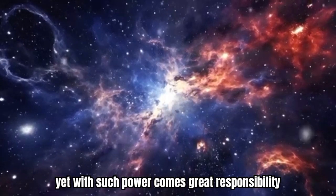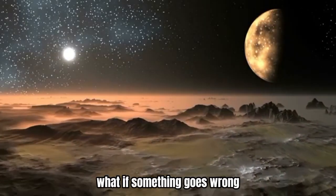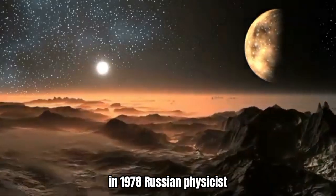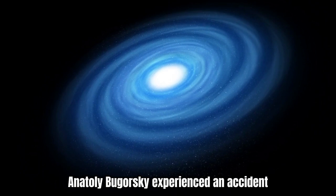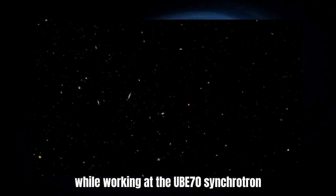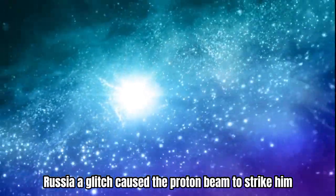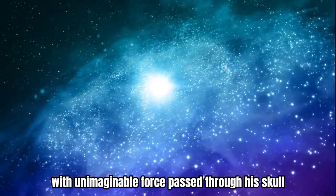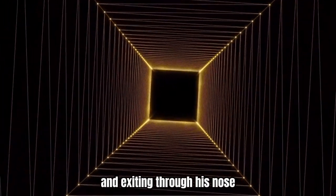Yet with such power comes great responsibility, and the pressing question remains: what if something goes wrong? In fact, something did go wrong in 1978. Russian physicist Anatoly Bugorsky experienced an accident that would forever change his life. While working at the UB-70 synchrotron at the Institute for High Energy Physics in Protvino, Russia, a glitch caused a proton beam to strike him. The beam, with unimaginable force, passed through his skull, entering the back of his head and exiting through his nose.